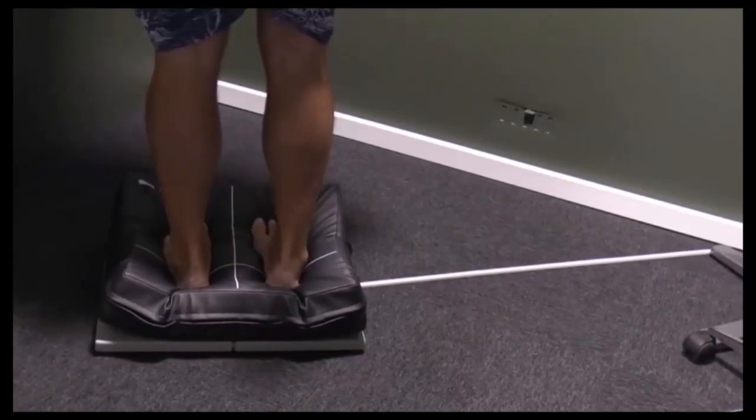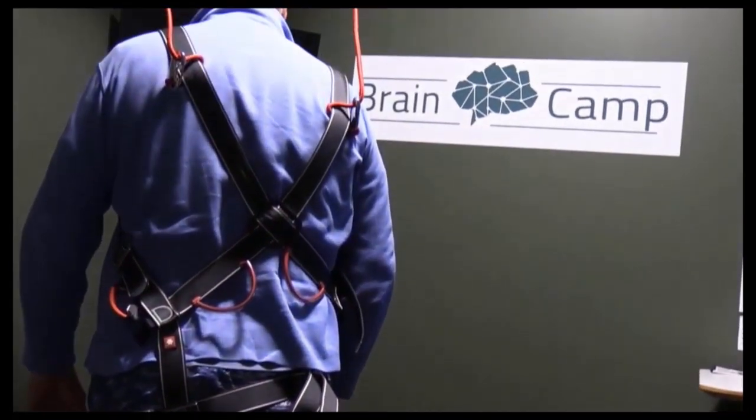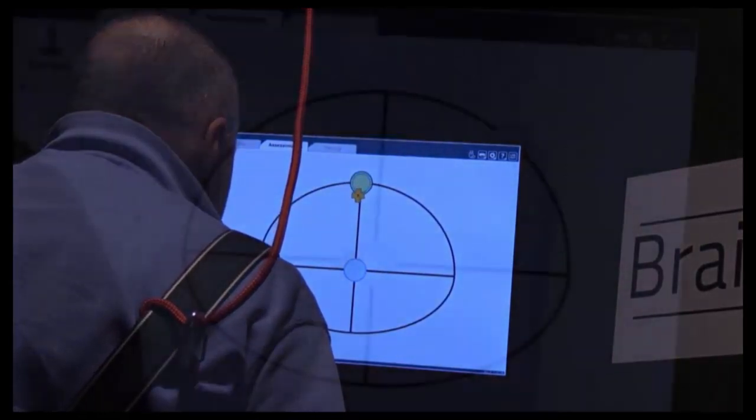Computerized Posturography tests balance and stability. This test gives us a window into how the brain processes and integrates different types of movement information from the balance organ in the inner ear, muscles and joints, and visual orientation.